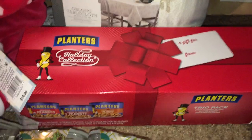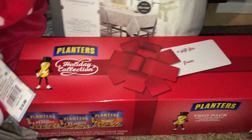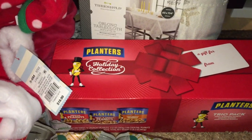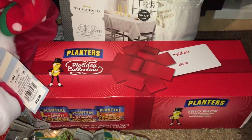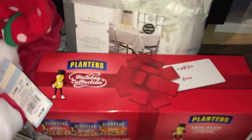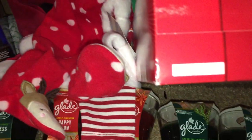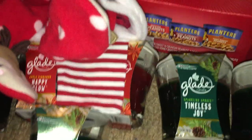Last but not least is this Planners Trio Pack. It used to be $7.99. As I mentioned, food items at my store were 70% off, so after 70% off it came out to $2.39. I checked the expiration date and it's valid until January 18th of next year, which is really awesome.